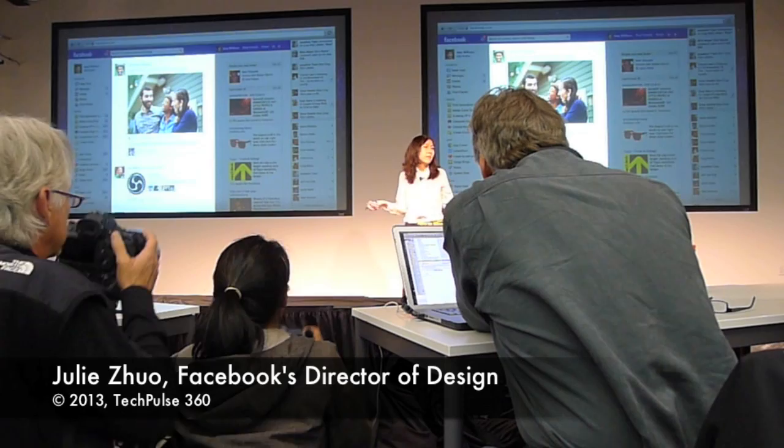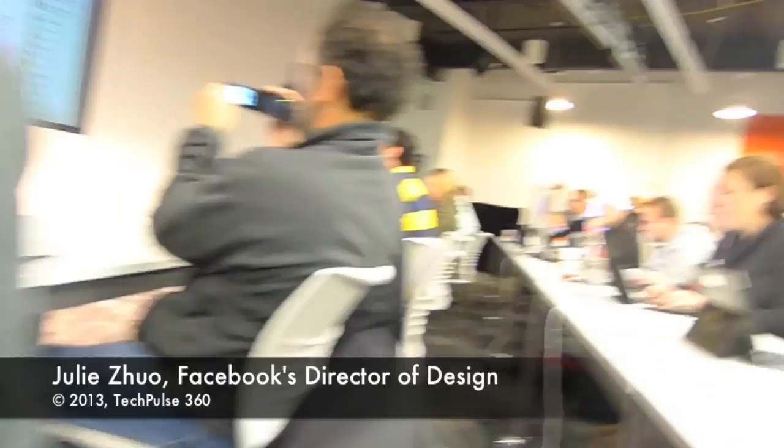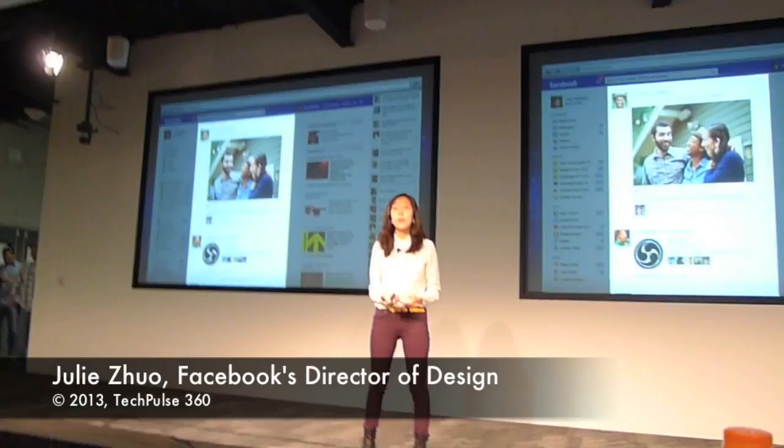So when we synthesized all this feedback and took a step back and thought about how we might make things better, it came back down to the stories — understanding what it is that people wanted to share, and then designing the very best container to let their stories shine.